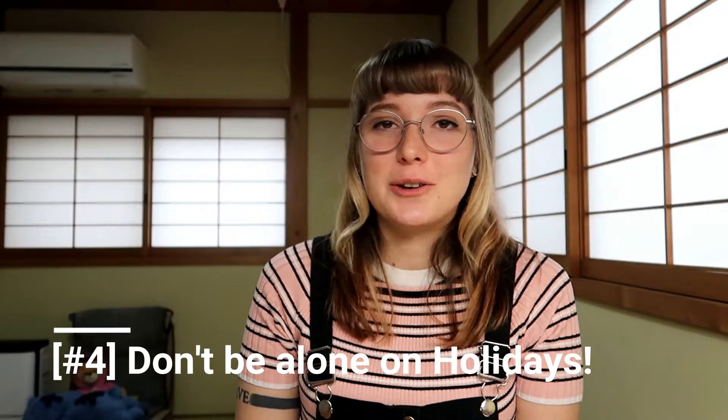Tip number four: don't spend your holidays alone. If you're a really traditional person who loves holiday traditions, holidays are going to be really difficult — I felt my most homesick during the holidays, Thanksgiving especially. Your holiday will not be the same as it was in your home country, and you just have to accept that. Hang out with your friends in your new country, or make a Skype date with your family back home — anything so you're not alone thinking about how much you miss holidays back home.